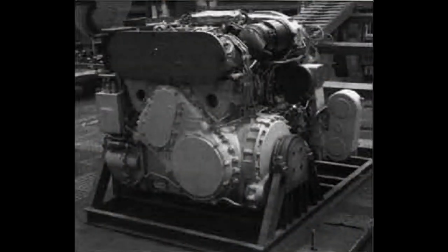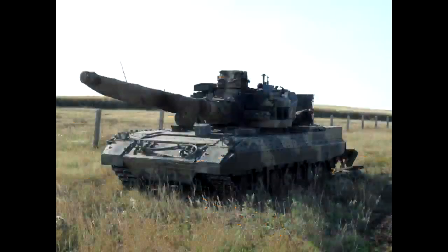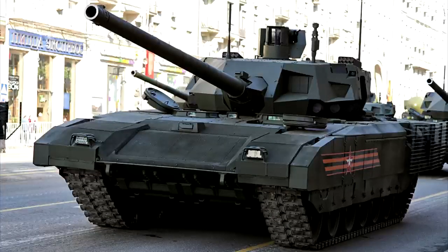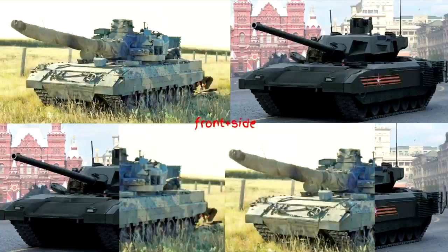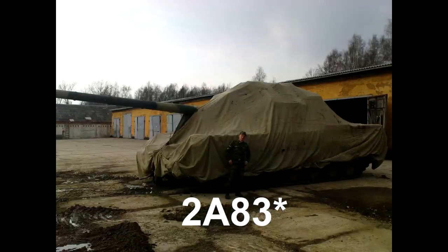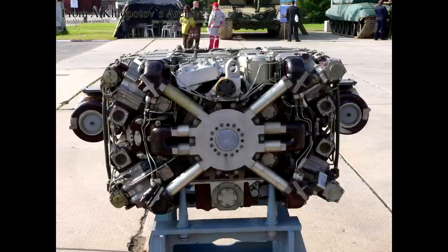Last but not least — quite the contrary — the Object 195. This one comes from the late 80s under the Improvement 88 program. It was developed by Uralvagonzavod, the same company that developed Armata, and features many similarities with the modern Armata. The complete hull design is completely the same as Armata's, both externally and internally. The crew was to be placed in an isolated crew compartment with all-around protection and a remotely operated turret, this time with a new 152mm 2A82 gun — the one Armata should be getting. The tank also featured an X-layout engine with 1500 horsepower, something also featured on Armata.